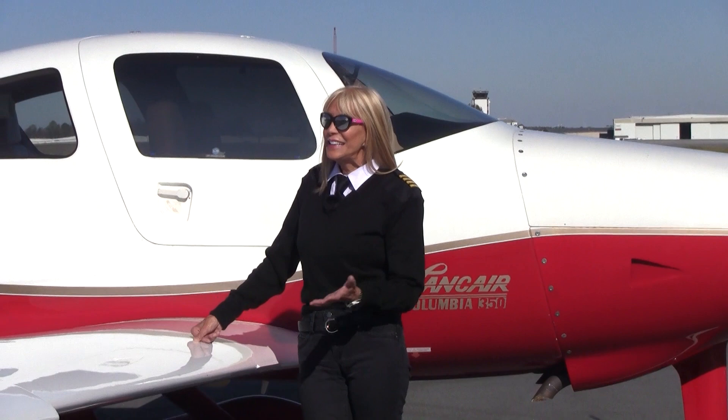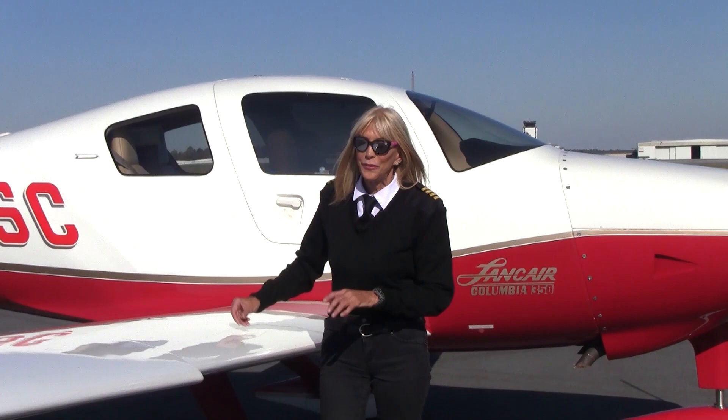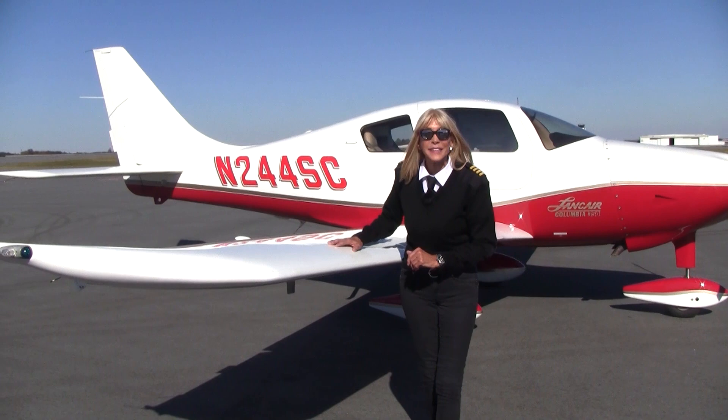This airplane is so gorgeous you're going to want to fly her places and show her off. We've got 98 gallons of usable fuel and we can fly at speeds up to 190 knots — that means 1,000 nautical miles without a pit stop.